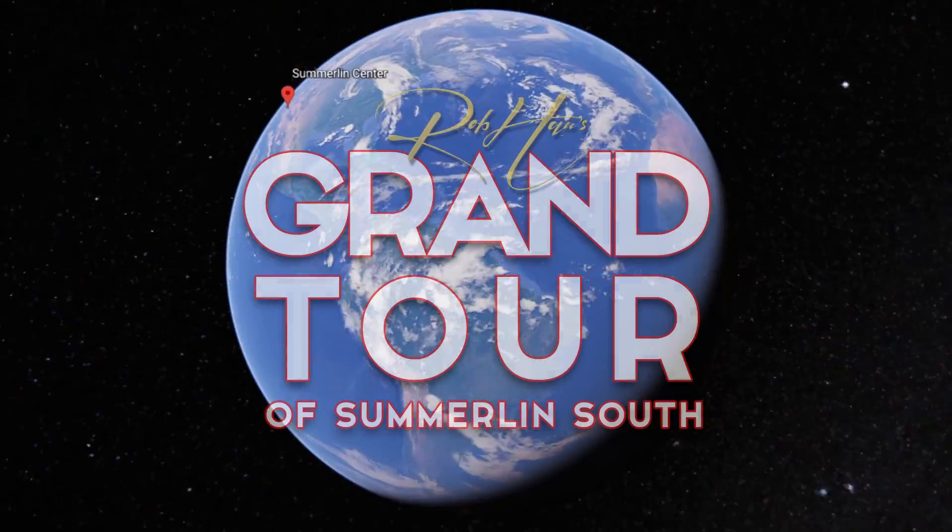Hey, what's up everybody? Rob Howe here, Rockstar Realtor. I'm the Realtor, you're the Rockstar, and I'm here to show you the village of Summerlin Center.